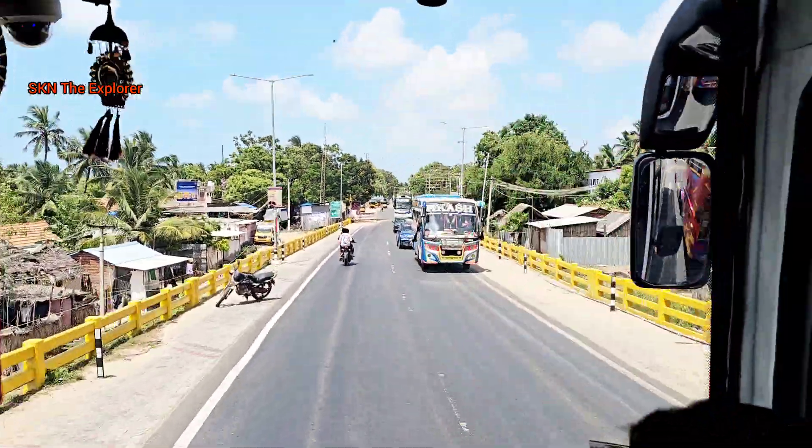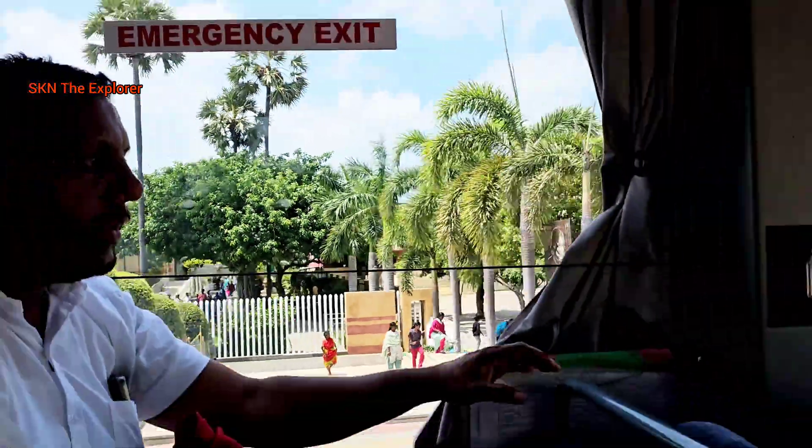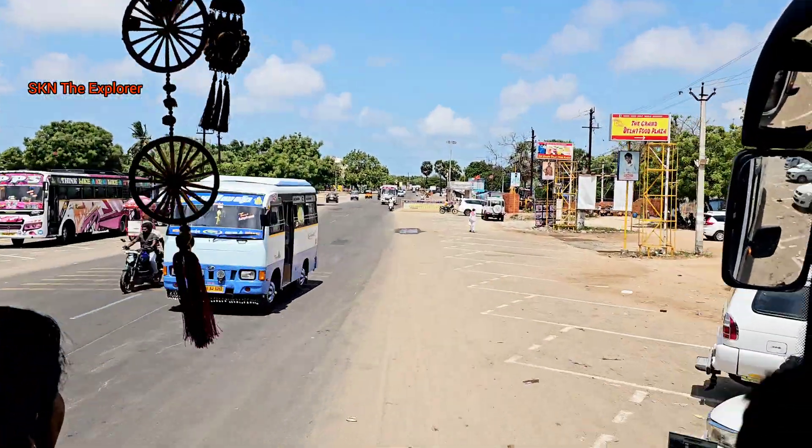This is also the birthplace of Dr. APJ Abdul Kalam. There is a National Museum on the left-hand side. This is Rameshwaram.